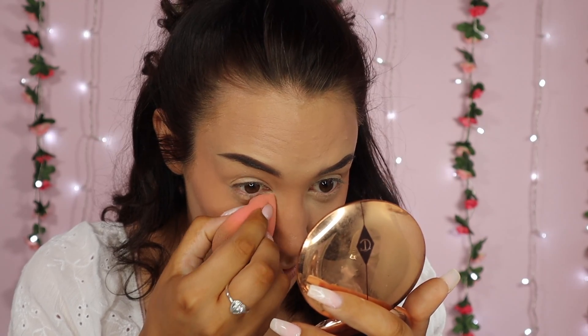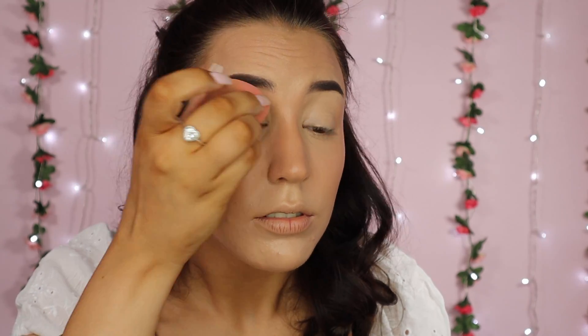I'm just going to dab out my under eyes. So I'm going to set my under eyes — not with a loose powder, but with my Charlotte Tilbury Airbrush Flawless Finish Powder — and just press that under my eye. I'm also going to set my eyelid with it because I hate it when my eyelids crease. I'm only taking a little bit of powder, not too much.